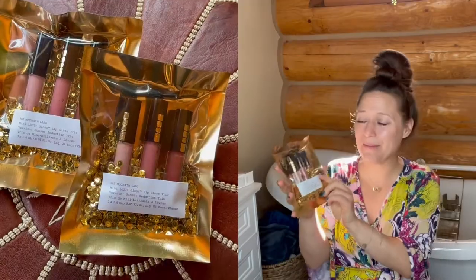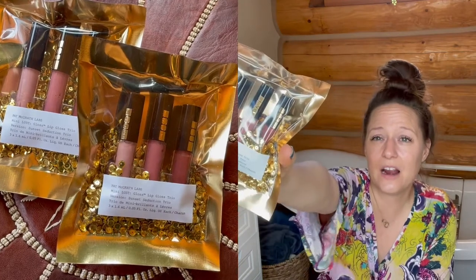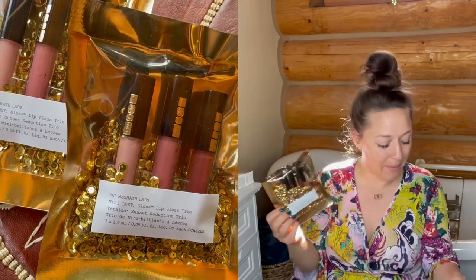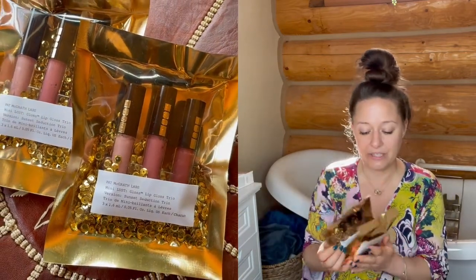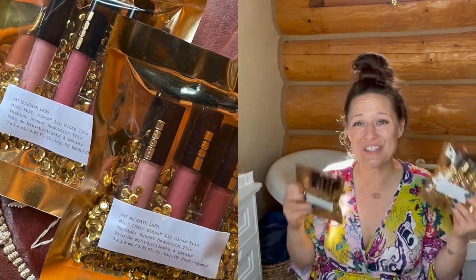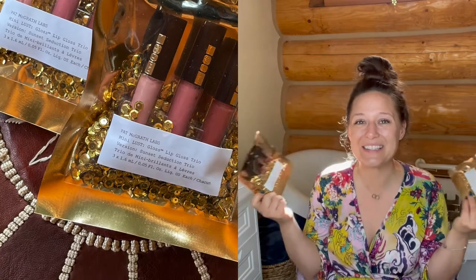I got these super cute Pat McGrath sets — they are lip gloss sets and I just love the packaging. I actually bought these as gifts, not for myself. When you promote with Perfectly Posh, we have a rank called Gold Premier, and I have several Silver Premieres promoting to Gold in the near future. I thought these would be so fun for their congratulations package. They were also on sale — I got them for $12.50 instead of $25.